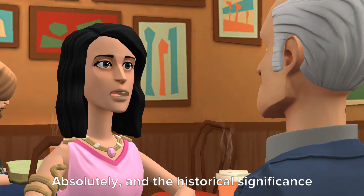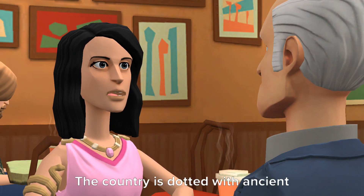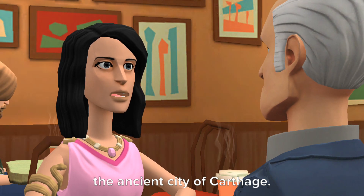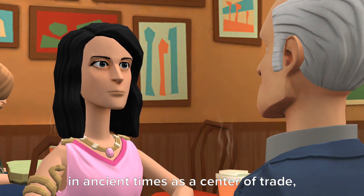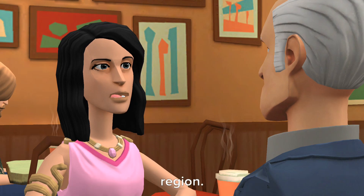Absolutely, and the historical significance of Tunisia's geography doesn't end there. The country is dotted with ancient ruins and archaeological sites, like the ancient city of Carthage. These sites showcase the rich history of Tunisia, highlighting its importance in ancient times as a center of trade, culture, and power in the Mediterranean region.